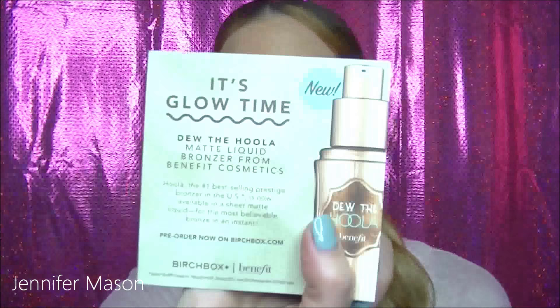Inside the box this month there's a little pamphlet. Benefit is releasing a lot of cool Hoola products. If you don't know about Benefit, they've got one of the best-selling bronzers on the market, especially for contouring because there's no shimmer in it — it's very matte. Anyway, that line is coming out with some new Hoola products, so I'm excited about that.